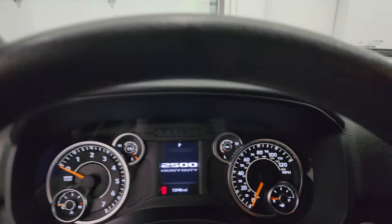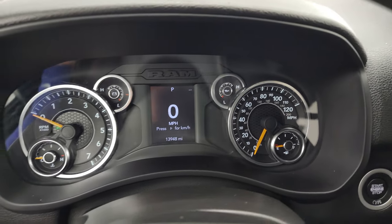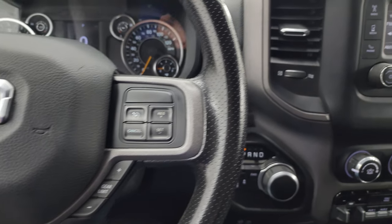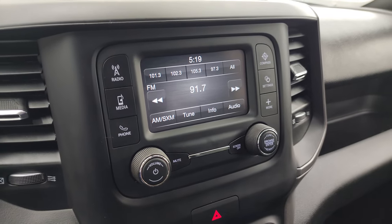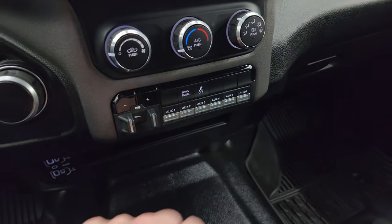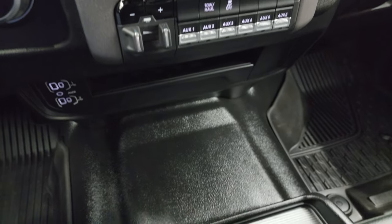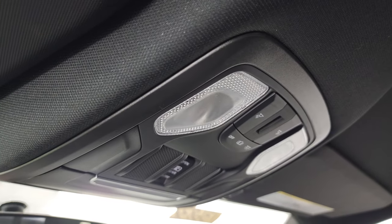This truck has 13,948 miles on it. You get a digital speedometer, a clean instrument cluster, and a multi-function steering wheel with Bluetooth, information center, cruise controls, and gear selector controls. It has push-button start, push-button four-wheel drive, and an eight-speed automatic transmission dial knob. The Uconnect five-inch radio offers AM/FM and SiriusXM, and doubles as the backup camera display. There's also a factory brake controller, six auxiliary upfitter switches, a total haul mode, two USBs, two USB-Cs, an aux jack, and keyless entry.